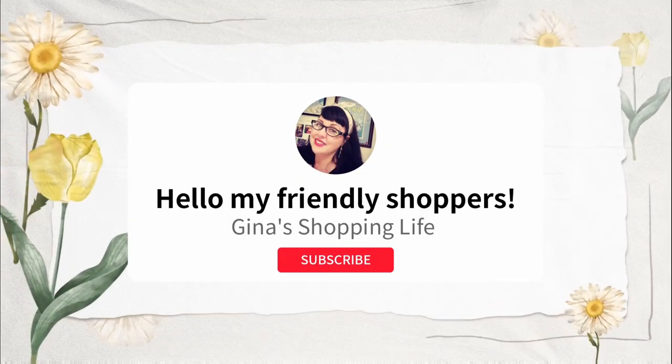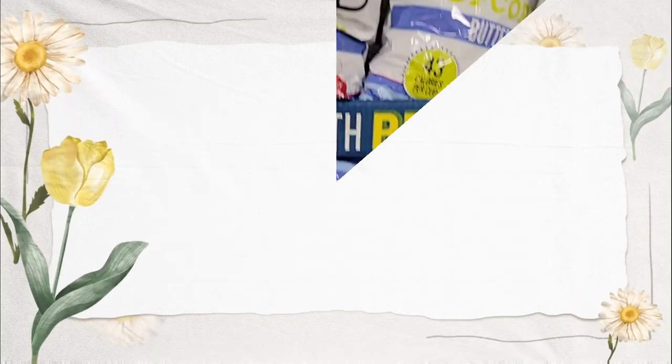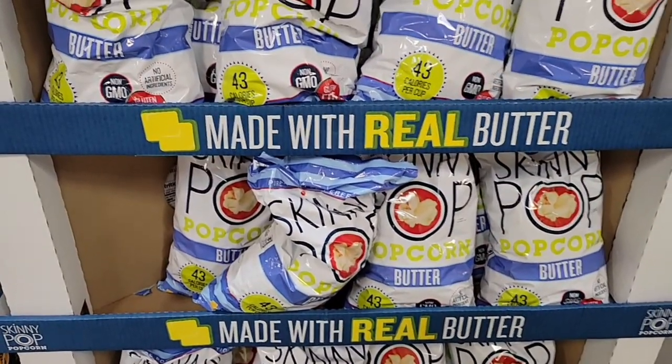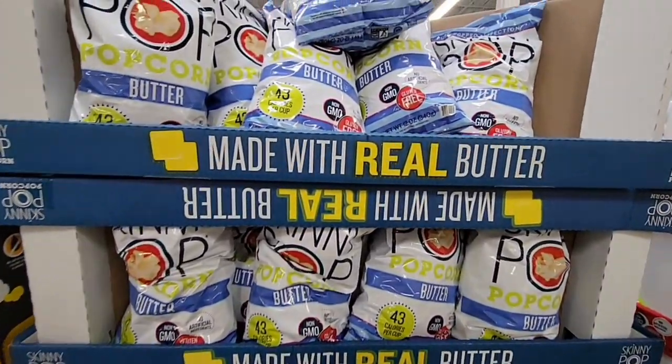Hello, friendly shoppers and welcome back! This is Gina and today we are back in Sam's Club. We're gonna do some shopping, so let's get started.